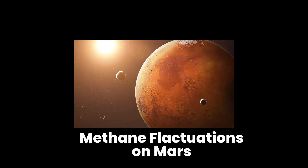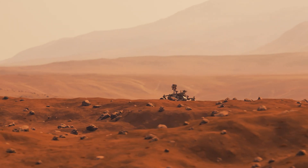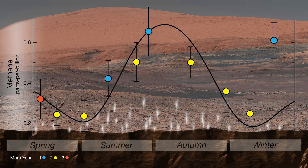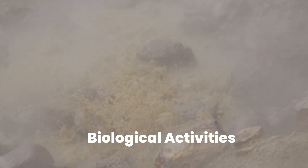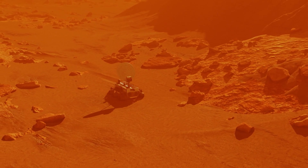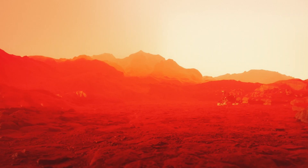The enigmatic variations in methane levels on Mars have captivated the interest of numerous scientists. NASA's Curiosity rover, while traversing different regions of the Martian surface, has stumbled upon unexpected and abrupt spikes in methane concentrations. This discovery is particularly intriguing because methane on Earth is often associated with biological activity, sparking extensive discussion and debate among researchers. Some speculate that these methane emissions might be indicative of microscopic life forms thriving beneath the Martian surface, inhabiting their own miniature world.